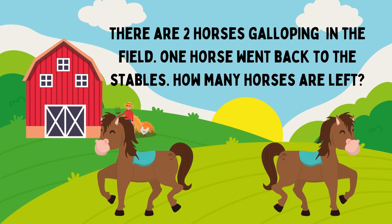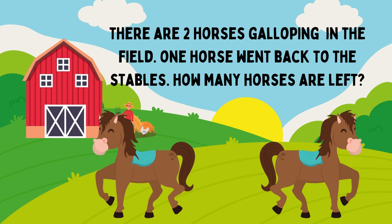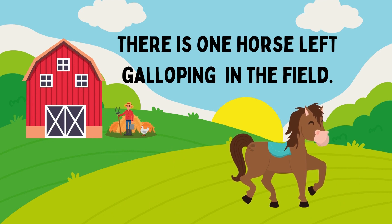There are two horses galloping in the film. One horse went back to the stables. How many horses are left? The answer is 1. There is one horse left galloping in the film.